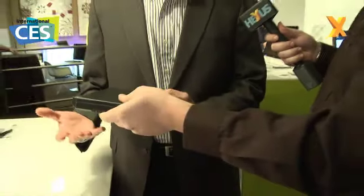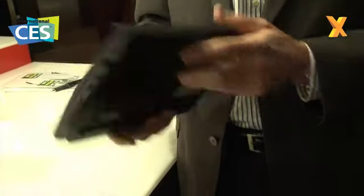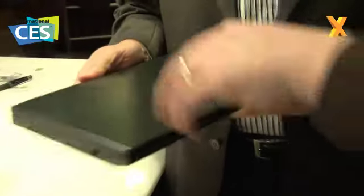Starting with a three-cell battery, the X100E starts at just under 3 pounds — around 3.3 pounds when you add the six-cell battery. Overall battery life on a six-cell charge is around five hours. We noticed an AMD Vision Pro logo on the screen — so this is running on an AMD processor.